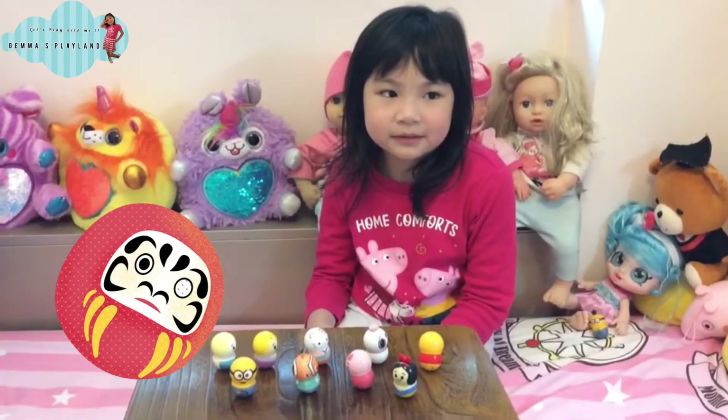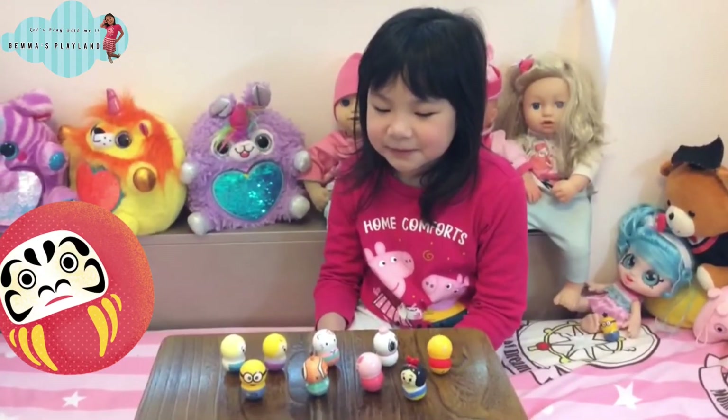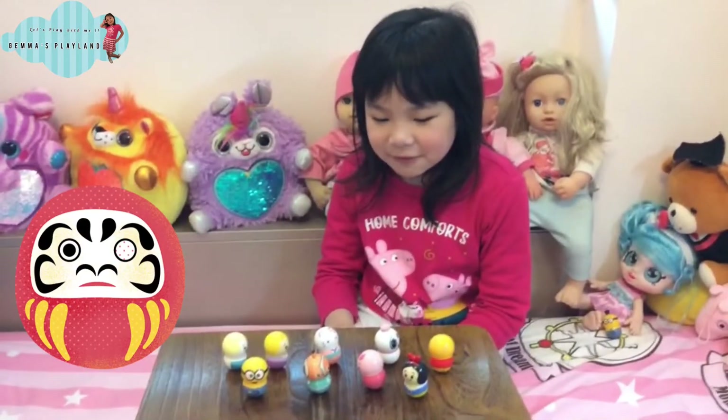Hello guys, welcome back to Gemma's Playland, and I'm going to show you some of my toy characters.